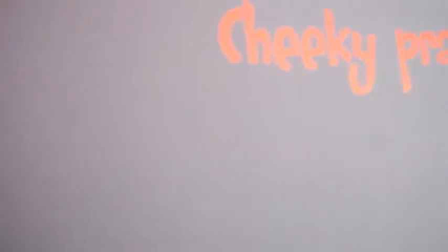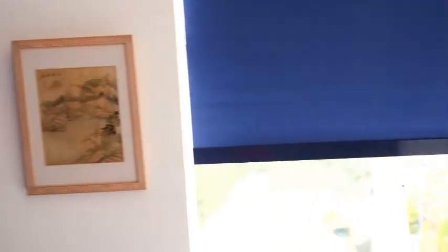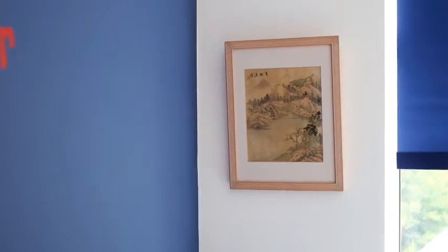The blinds are blackout roller blinds with a decorative band at the bottom. I didn't want to just do a plain roller blind, so we added something quite nice at the bottom with that band detail.